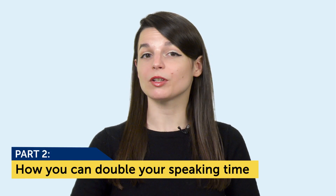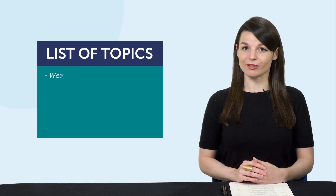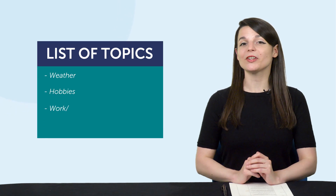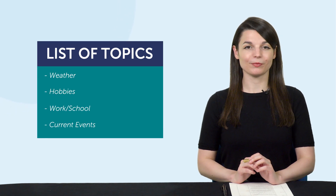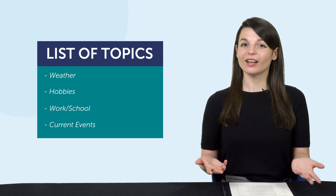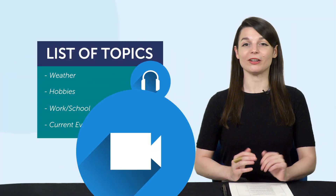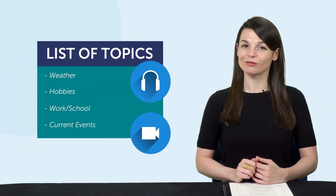Part 2: how you can double your speaking time with our audio and video lessons. Let's say you're having a practice conversation with that same friend, except this time both of you have a list of topics to follow. Then your conversations won't die out as quickly. The point is, if you have a structure to follow — like a lesson — there's always something for you to fall back on. And if you're already using our audio and video lessons, you get just that. Here's how you can use our lessons to double your speaking time.